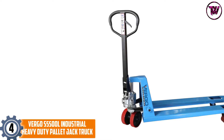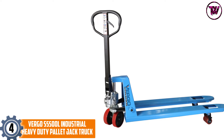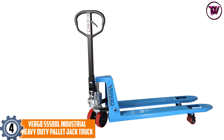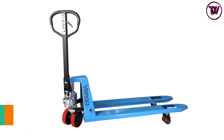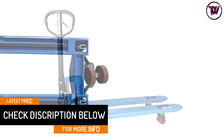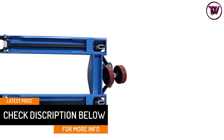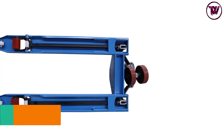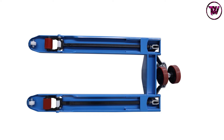At number 4: Virgo S5500L Industrial Heavy Duty Pallet Jack Truck. It is one of the best pallet trucks with 5,500 pounds load capacity, protective polyurethane wheels, and 27 by 48 inches L forks. The tapered design of its entry rollers, weld-less integrated pump, overload valve on the pump, and controllable speed make it more efficient in its class.